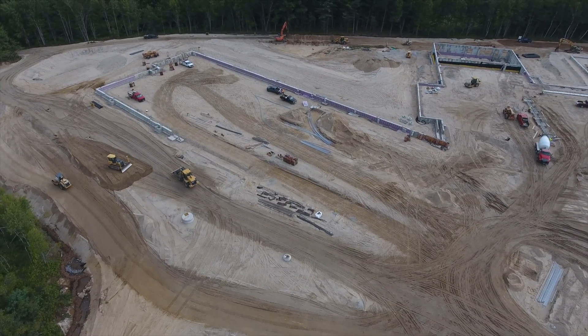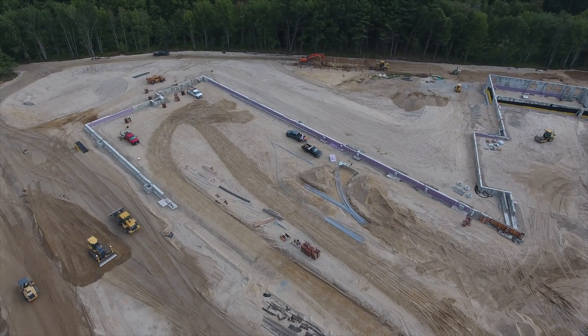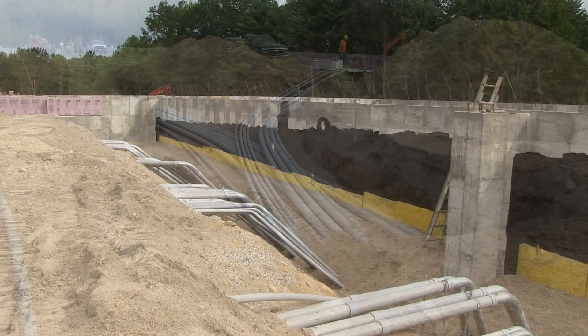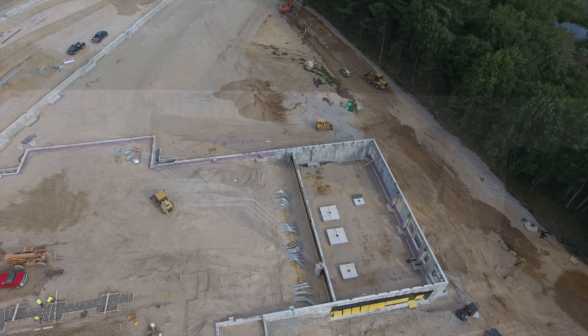Looking closer at the C-Wing, the conduit was run and most of it backfilled. Only a portion remains uncovered and will be running to an electrical space on the second floor. All the conduit runs from the Area B basement.